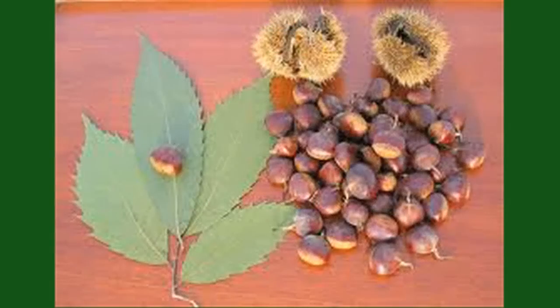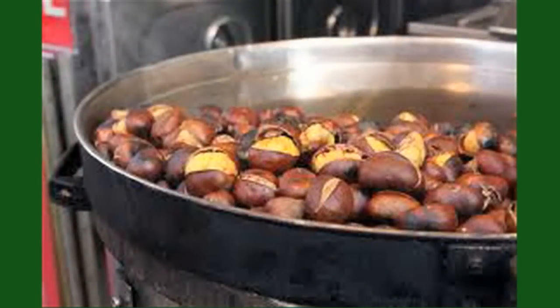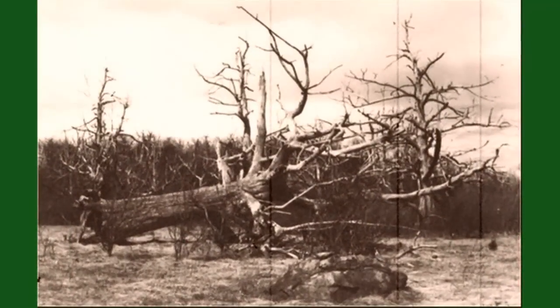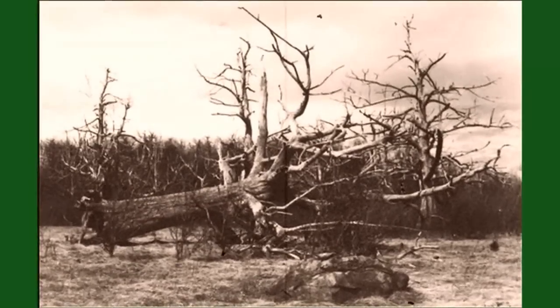This was a key species in the eastern forest. It was super productive at producing nuts for wildlife, very important for agriculture, for human consumption of the nuts, very important for the lumber industry, making a very rot-resistant, fast-growing wood product. In fact, one out of four trees in the eastern United States was the American chestnut in 1904 when the blight was discovered. It was a huge tree that dominated the overstory in most of the eastern United States, especially in the Appalachian range.